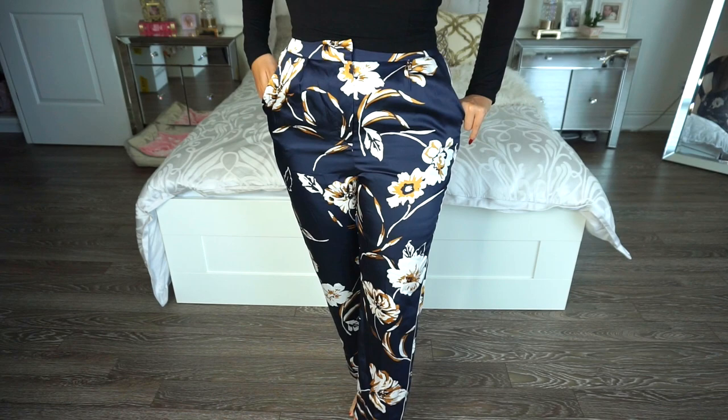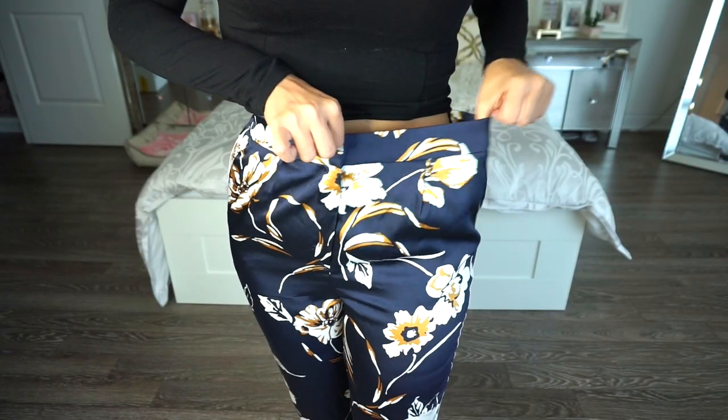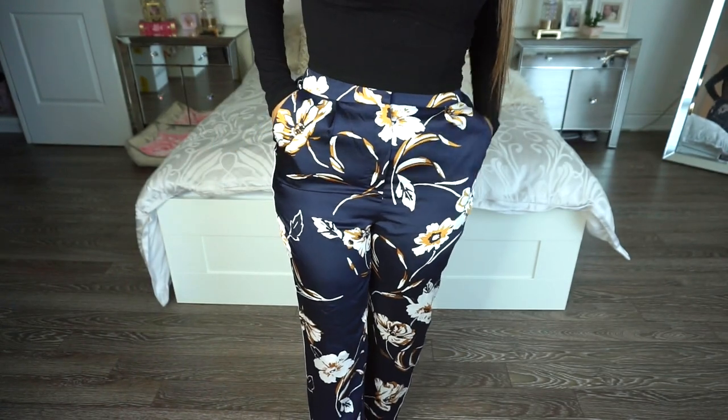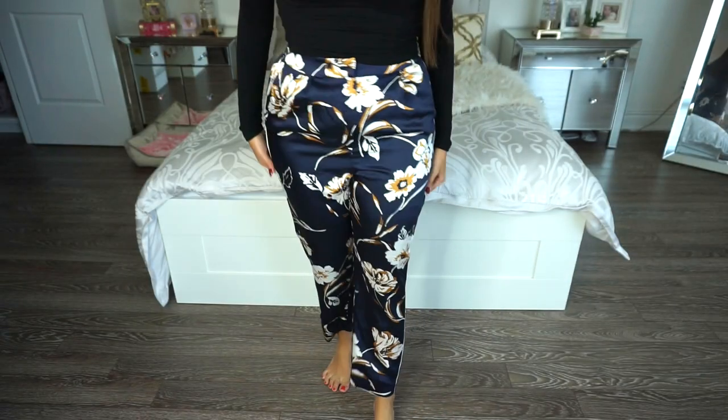I got these pants in a size large because with Forever 21 skirts and pants you usually need to size up. The original price was $30.90 and I paid $7.72 — quite a steal for pants. The material is nice, soft, and silky with a straight leg, which is great for fall when you tuck pants into boots. They have a zipper, button, and a bit of stretch at the waist. It's a pretty navy blue with lovely florals, and there's a stripe running down the center giving them a more casual look.